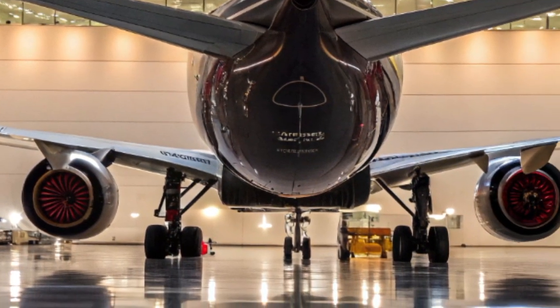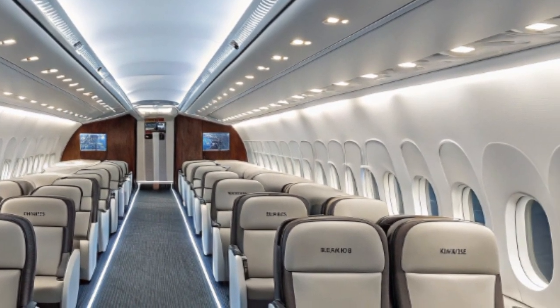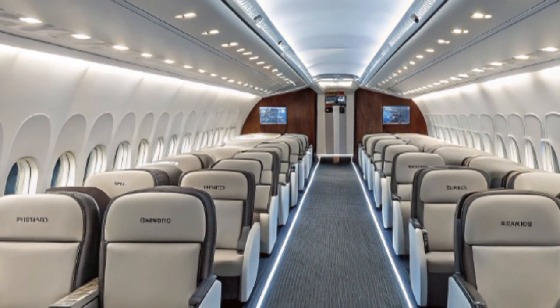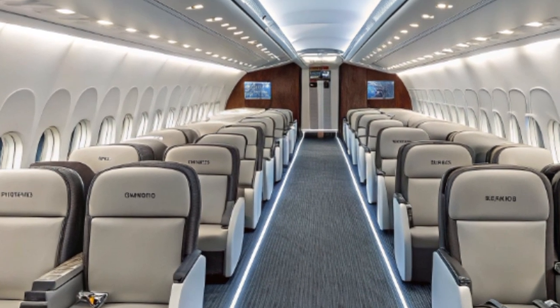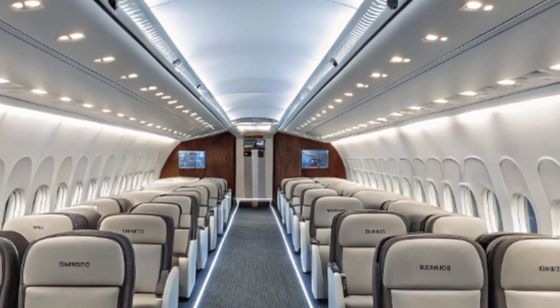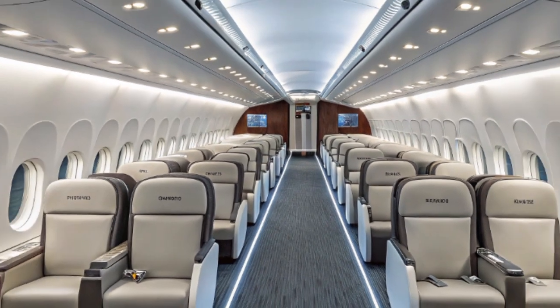Inside the cabin, the 777X borrows heavily from the Dreamliner's passenger-friendly concepts. Airlines have the flexibility to configure spacious seating arrangements, larger windows with electronic dimming, improved cabin pressurization, and quieter engines — all of which contribute to a more comfortable and enjoyable flight. Passengers can expect wider cabins, better humidity levels, and lower cabin altitude, which helps reduce fatigue on long-haul journeys.